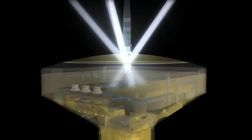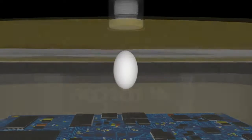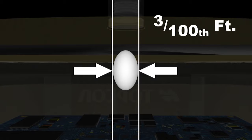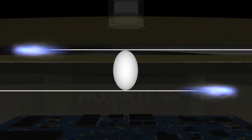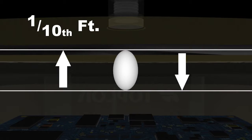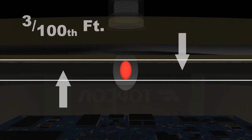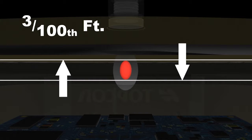Until now, paving machines could not use GPS positioning because, although the horizontal accuracy is very good, the tenth-of-a-foot vertical tolerance was not accurate enough. But with Topcon's unique millimeter GPS technology, measurement error is reduced to 3 one-hundredths of a foot or less.